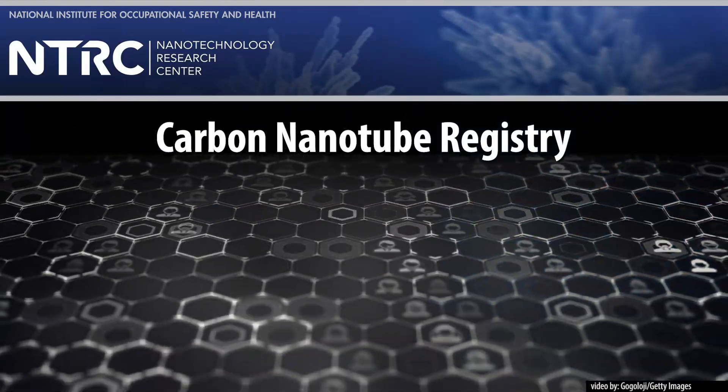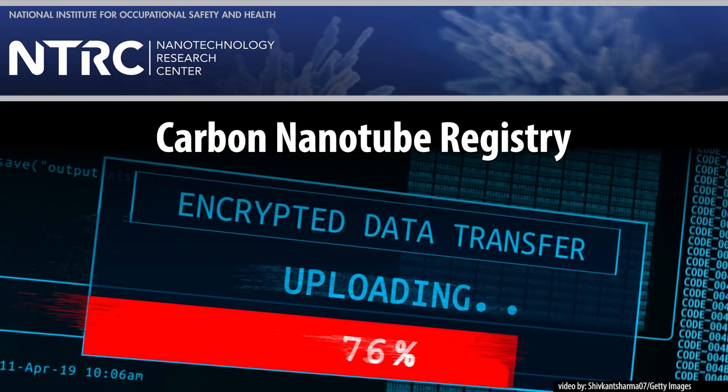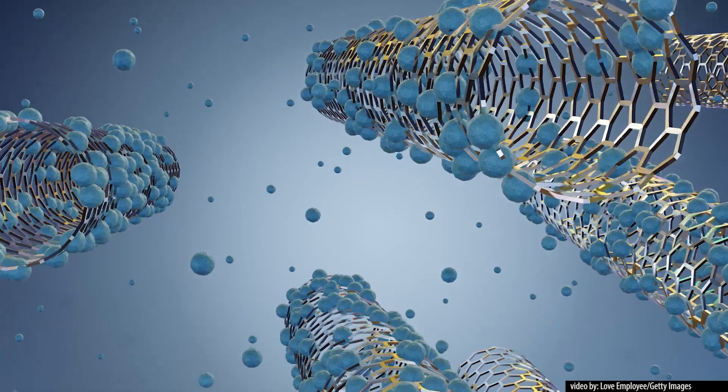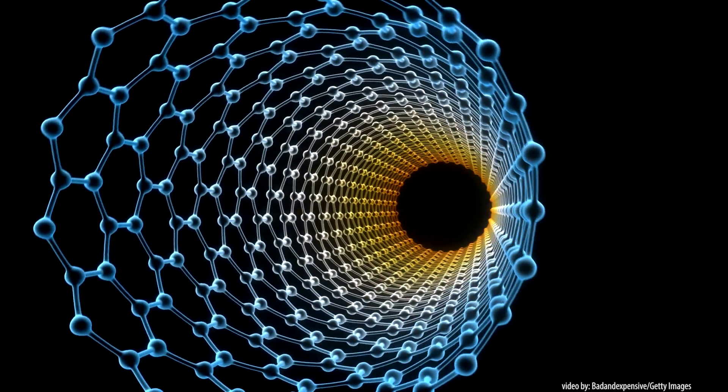The Carbon Nanotube Registry is a database of workers employed in carbon nanotube industries. The registry can be used to study long-term health effects because scientists will see if any workers in the industry have higher risks of disease than other workers or the general population.